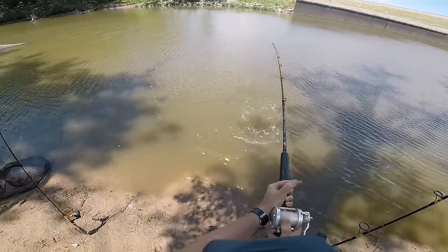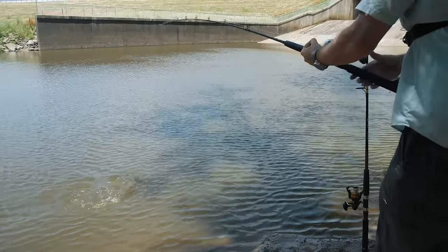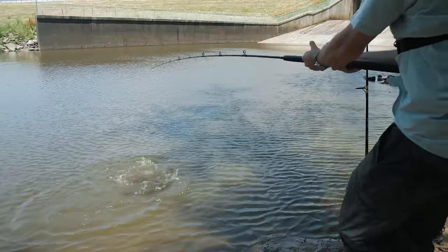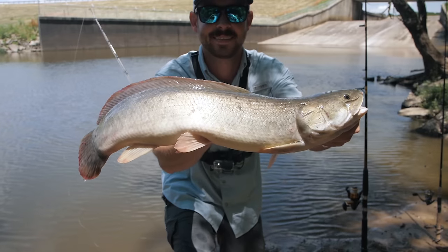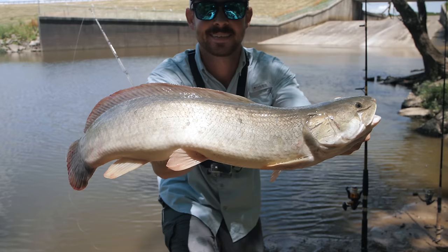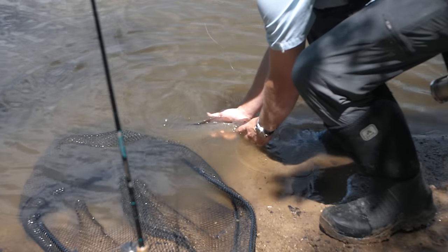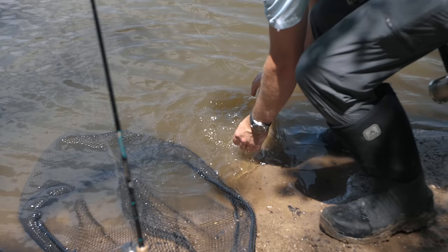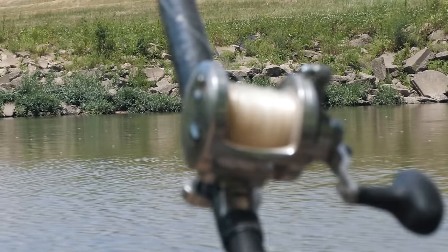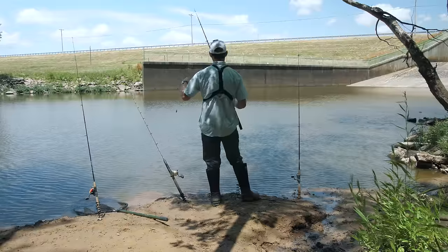Oh my gosh, no way! You guys will not believe what that was — I don't know if you could tell, but that was a giant largemouth bass. Dang it, came off right at the bank. When I was talking about this spot being the Jurassic Park of spillways, this fish is one of the reasons why — it's prehistoric and has some gnarly sharp teeth. I'm disappointed I was unable to land that fish, but I'm still blown away that giant shad was out there for 30 minutes before that big bass picked it up.